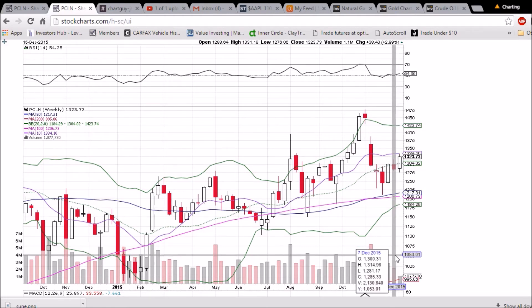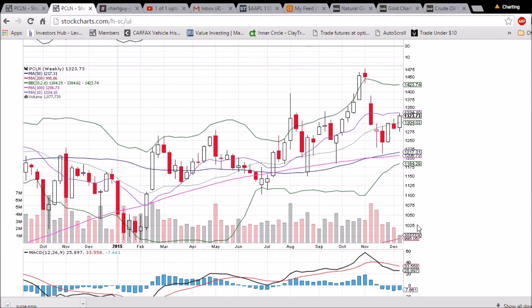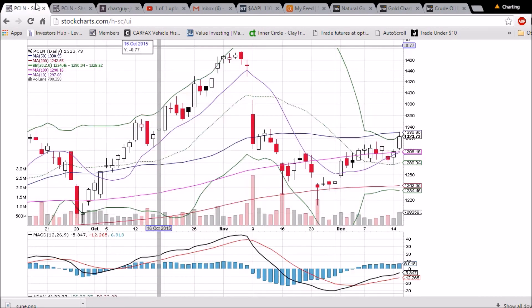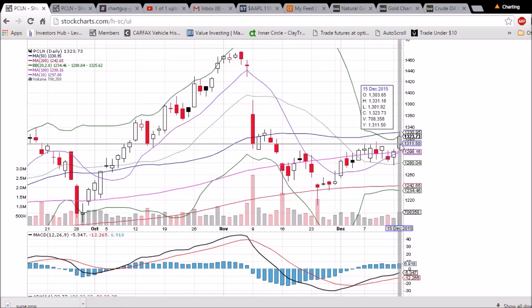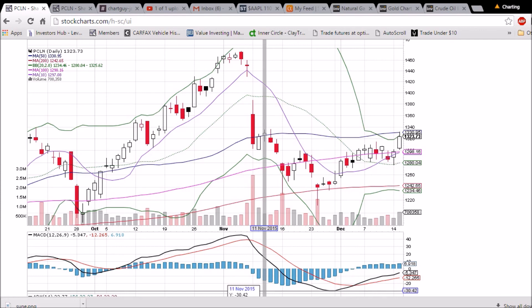The 10-week moving average resistance at 1334 is a target for the bulls. If they can close over that on more than 2.1 million volume on the week, it will be a very bullish week for PCLN. A bullish MACD cross on the weekly is potentially a few weeks away. A close above the 50-day moving average on the daily will turn all moving averages into support — a significant development. Also, 1300 is a key psychological support level.